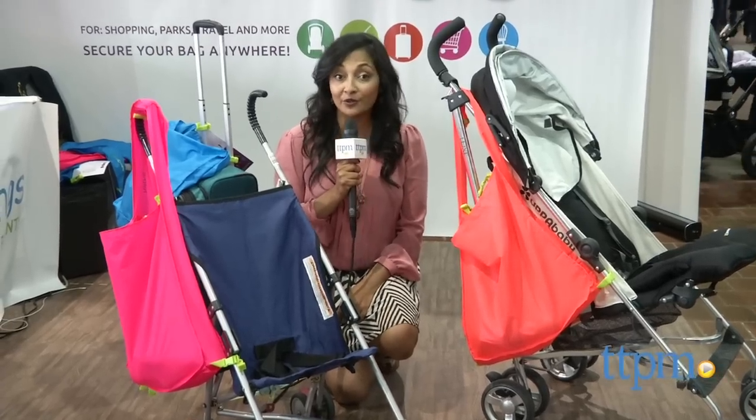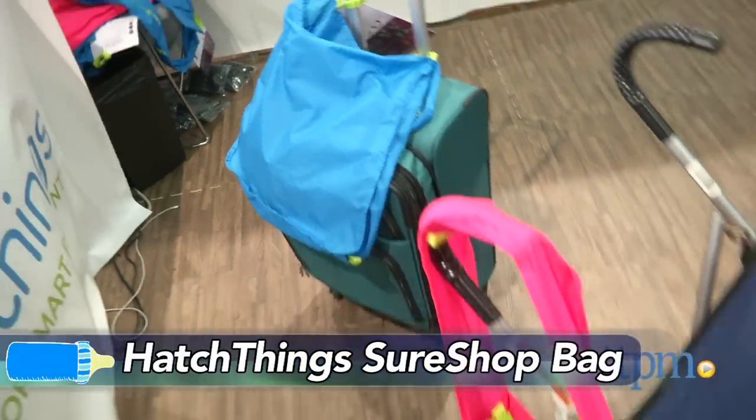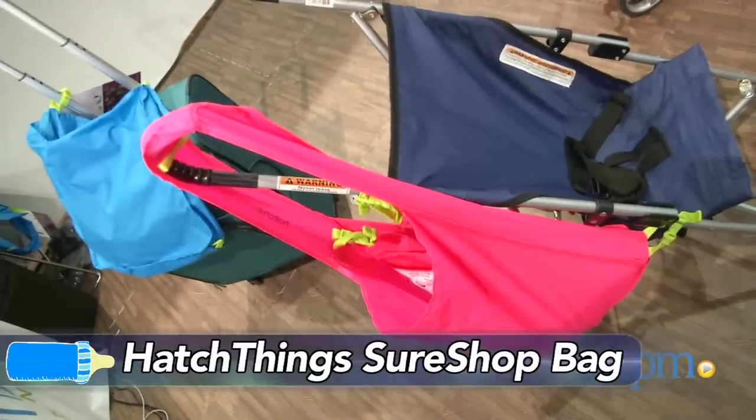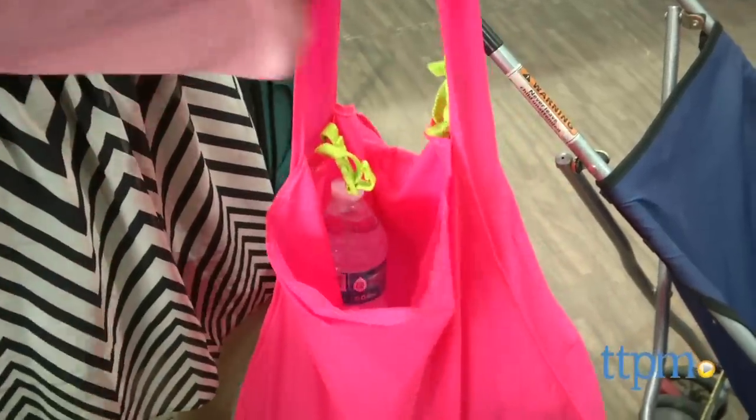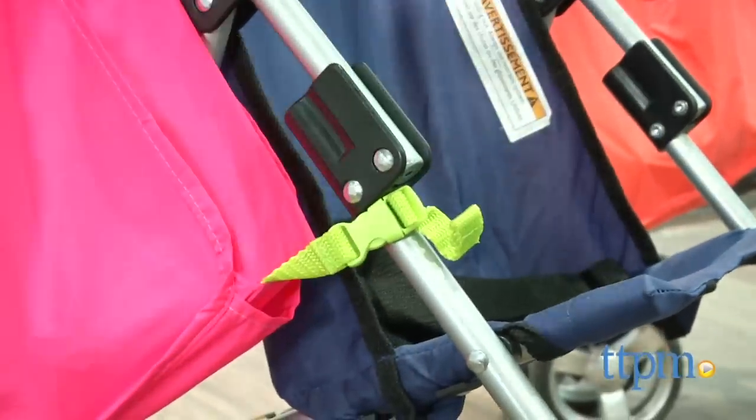For parents on the go, or to avoid tipping strollers, we have the HatchThing SureShop Bag. This is a nylon bag that attaches to your stroller and can hold up to 10 pounds without tipping your stroller backwards. Simply attach it to your stroller, click and go.